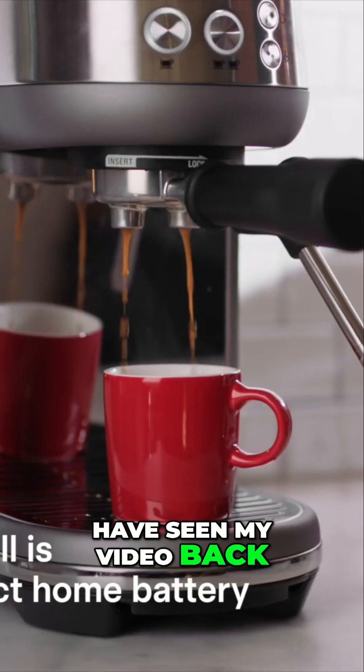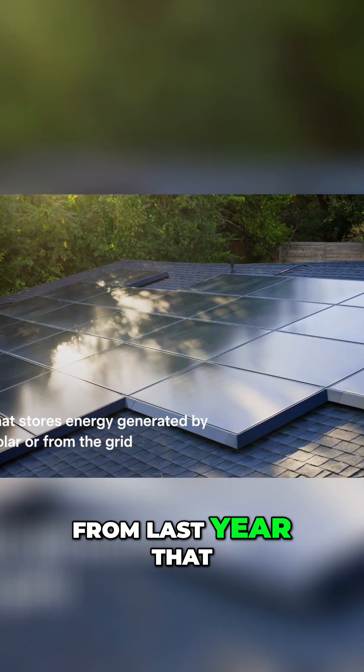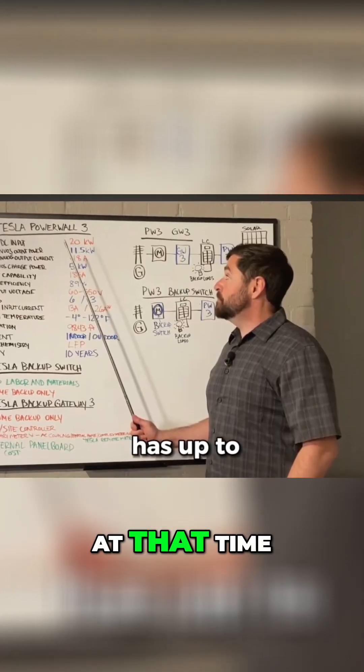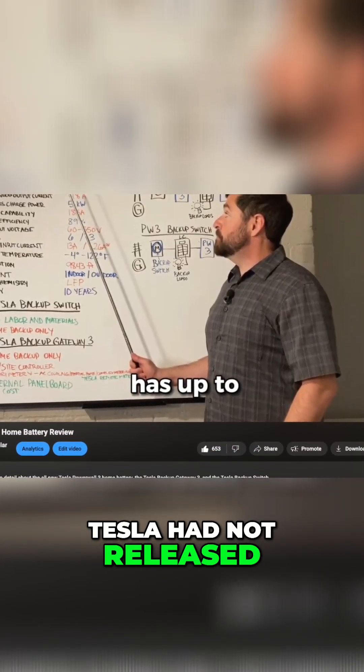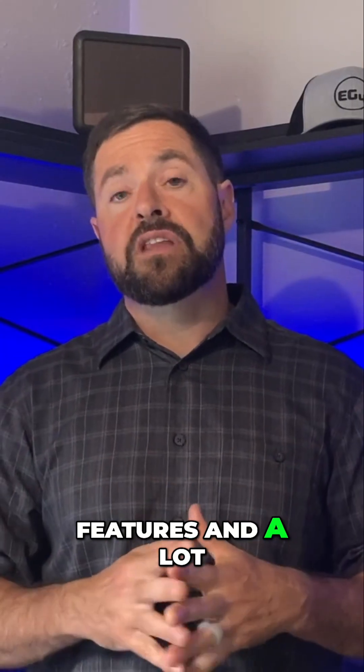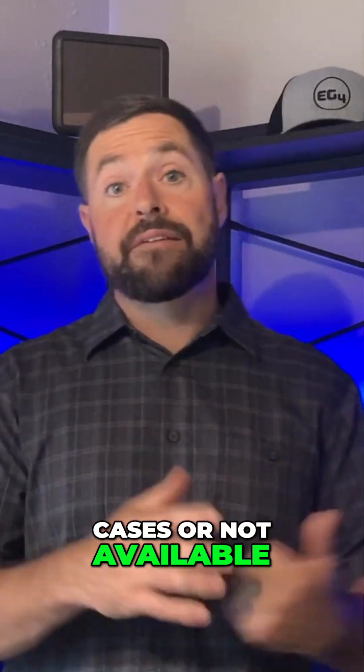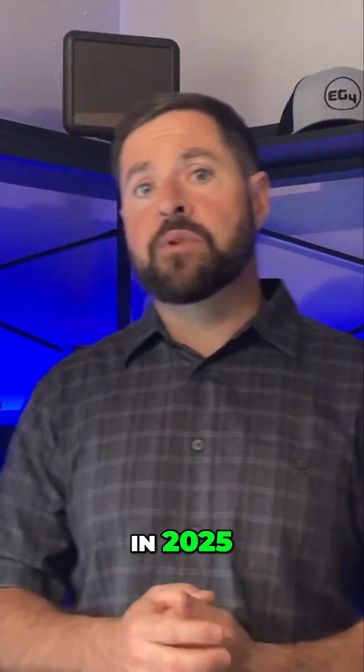Some of you may have seen my video from last year that went over the system when it first came out. At that time, Tesla had not released a lot of new features and many parts needed to make this system functional were not available. That has all changed in 2025.